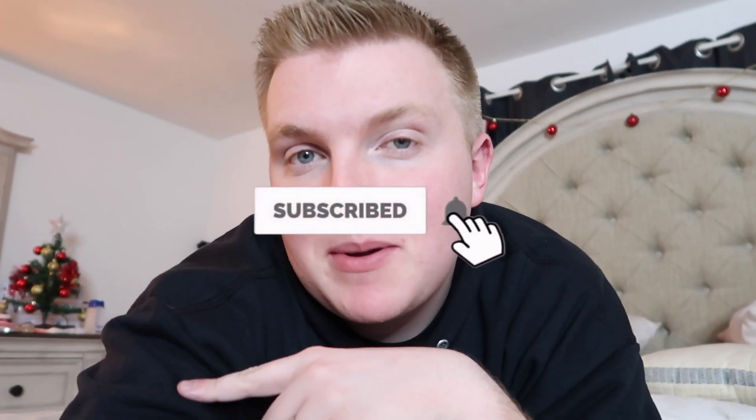Good morning everyone, welcome back to another vlog. My name is Hunter if it's your first time here. If you're not already subscribed, please make sure to click the red subscribe button down below so you don't miss any of my upcoming videos.